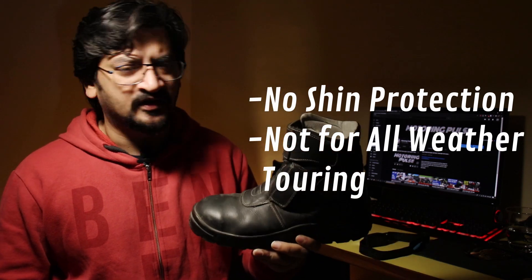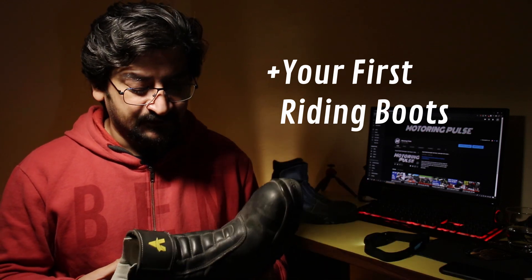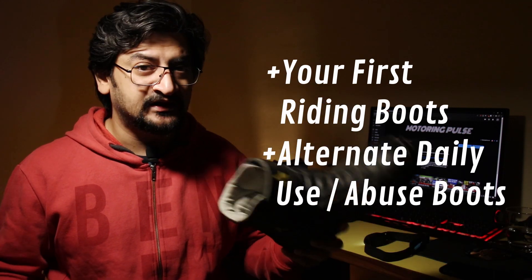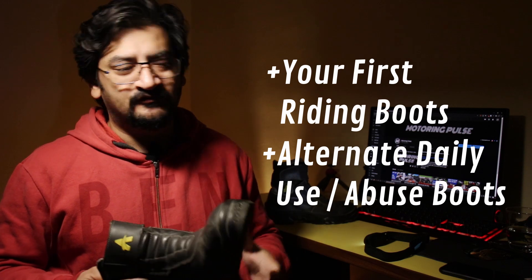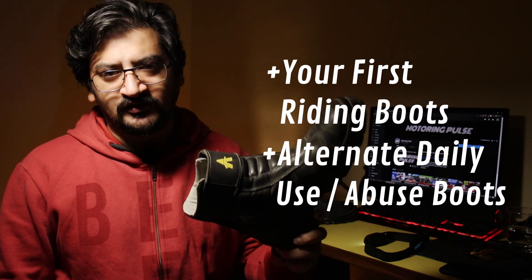But if you're an avid tourer and do regular long-distance touring, get something with better waterproofing and more protection — this is not the shoe for you. This is a very good shoe for daily commuting, riding to office or college. If you've been using casual shoes like sneakers or boots for everyday riding, this is a perfect upgrade — good protection, all-day comfort, and reasonably priced. It also works as an alternative shoe to abuse daily so you don't destroy your expensive pair in city traffic.